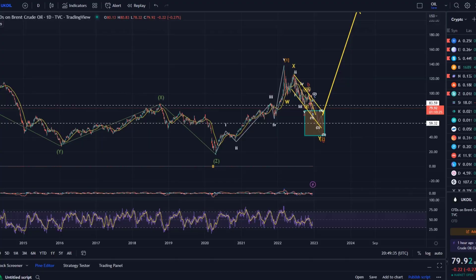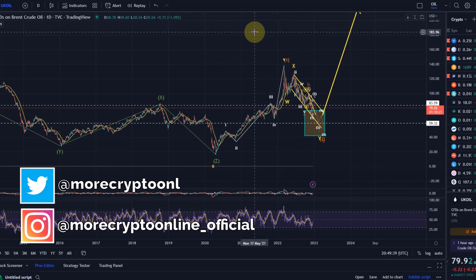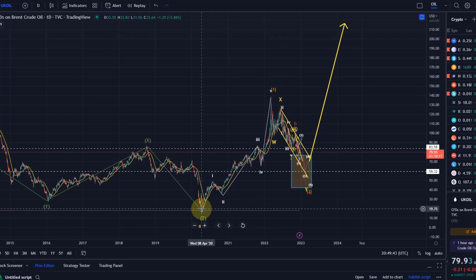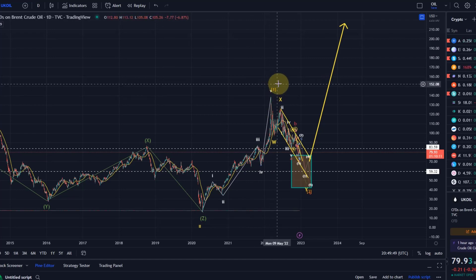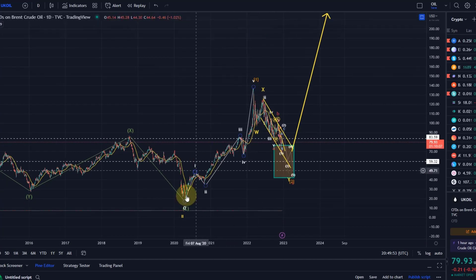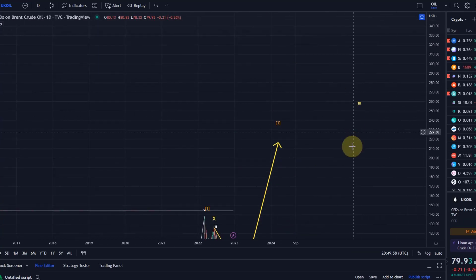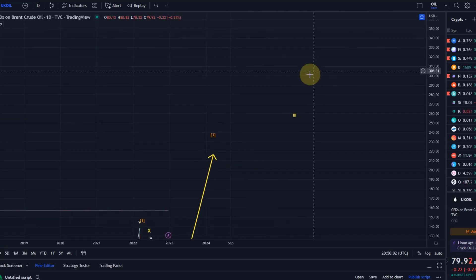Hello and welcome to another update video about oil. We take a look at the daily chart first and my view is unchanged: from the April 2020 low we moved up in a wave one, a five-wave move that was a wave one of a higher degree wave three. So that means after that we came down in a wave two of three, and we could very shortly be turning around in a wave three of three.